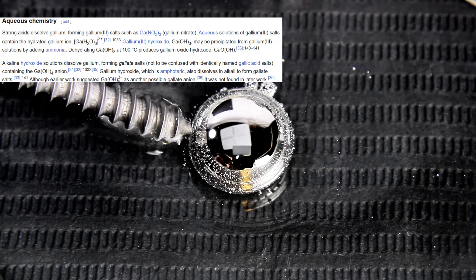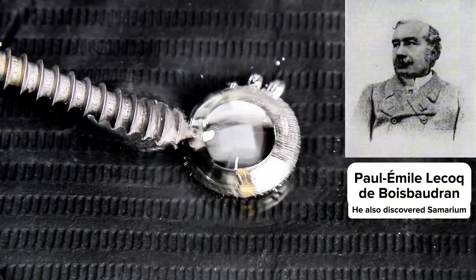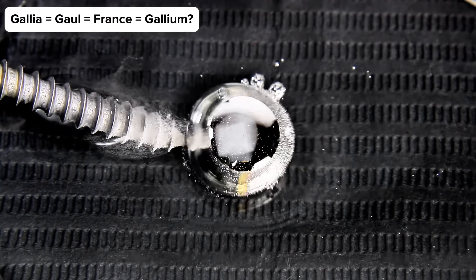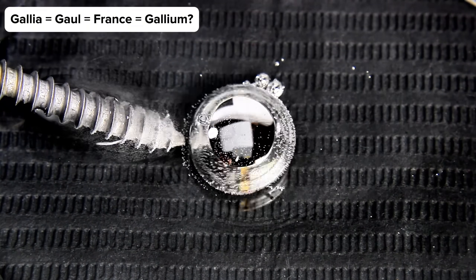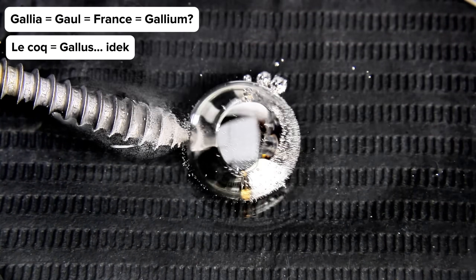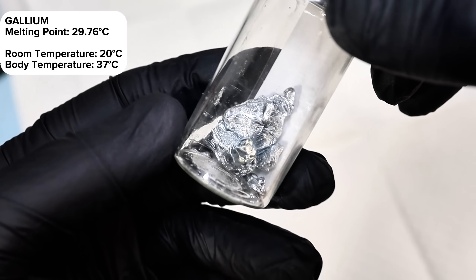It doesn't exist in nature and was discovered in 1875 by a French chemist named Paul-Emile Lecoq de Boisbaudran. He actually named it after Gallia, which is the Latin word for France — or maybe himself, since Lecoq means 'the rooster,' which is similar to gallus in Latin. Anyway, one of gallium's most famous tricks is its super low melting point, just 29.76 degrees Celsius.